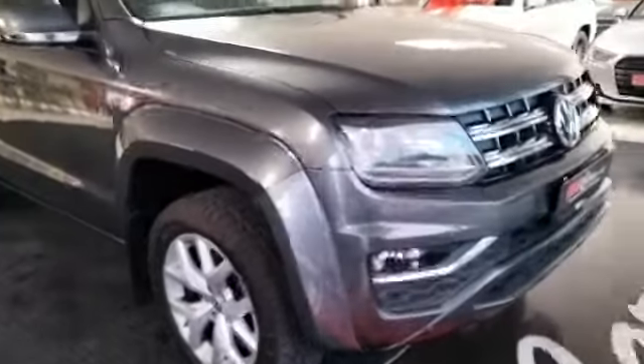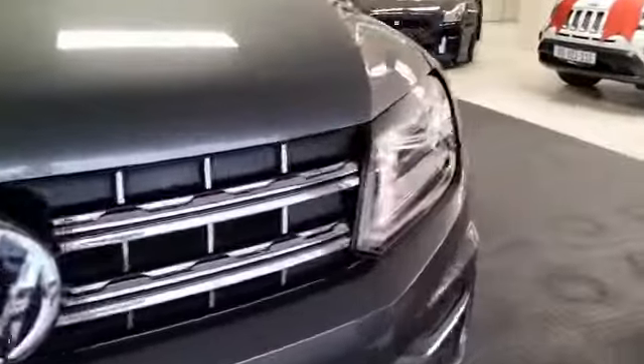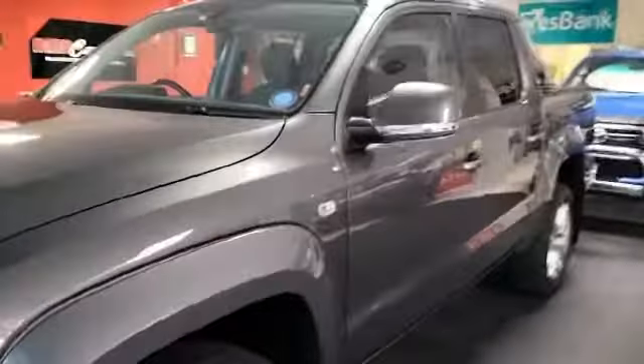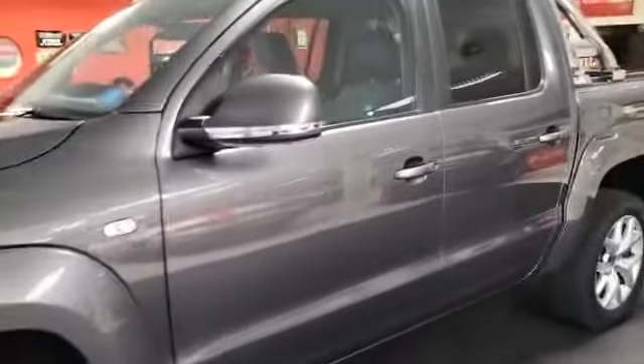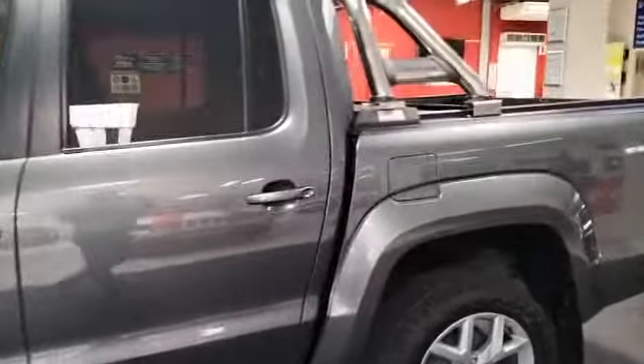Good day ladies and gentlemen. It's Tyrone from MMA Cars. What we have here is a 2017 VW Amarok. It's a two litre bi-turbo double cab with DSG, leather interior, and 144,000 kilometers on the clock.